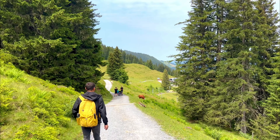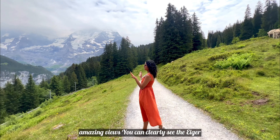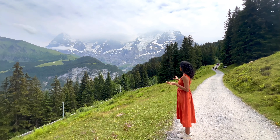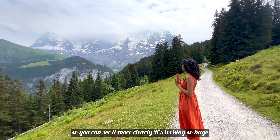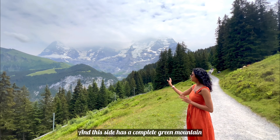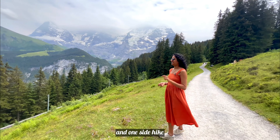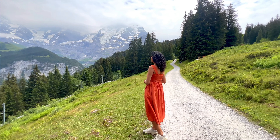You can see the Eiger mountain from here. The Winteregg area has been reached and the views are getting better. It is amazing — amazing views. Behind us is clearly the Eiger mountain. Now it is also sunny so it is more clearly visible and looks so huge. On this side you have the green mountain plus valley views. You should definitely do one side by train and one side by hike.